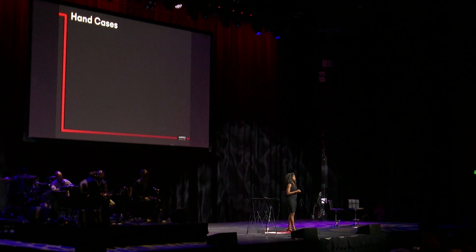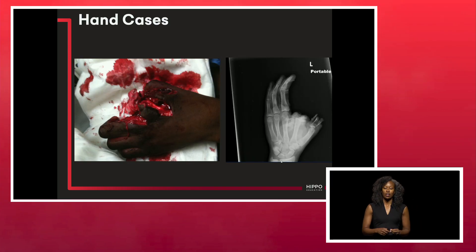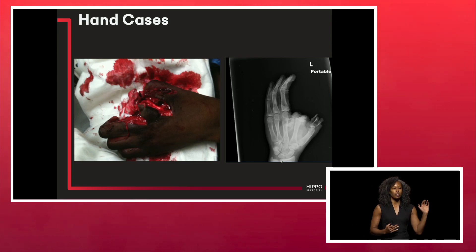Hand cases. These are the next few cases, and I hope you take these away. Besides the posterior tibial nerve block, these blocks are so helpful for hand emergencies. This is a 13-year-old who came in after a firecracker accident — his thumb and index finger are off, and he has some third-degree burns to the palmar aspect of his hand. Think about how you're going to get their pain under control immediately and also for transport.